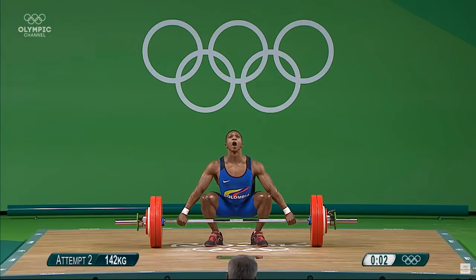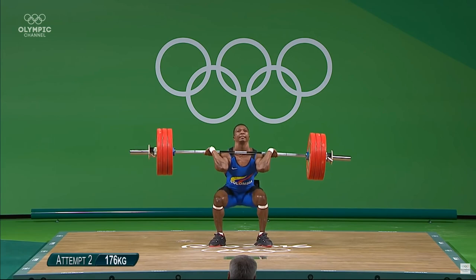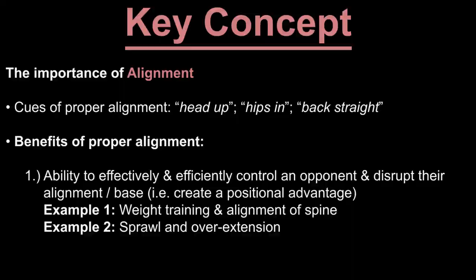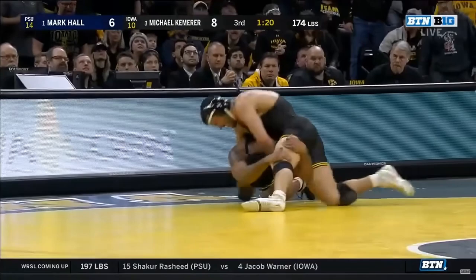For example, anyone who has lifted weights understands the value of maintaining proper form. Proper form or alignment allows the same individual to lift heavier weights than they would with improper form. Controlling an opponent from a position of alignment is also efficient because less energy is exerted when alignment is strong versus when it is weak. Consider a situation where a defensive wrestler sprawls and gets the offensive wrestler in an overextended position — this can sometimes be salvaged and used to score, but will generally require a great deal more energy to convert into a takedown versus converting an aligned position.